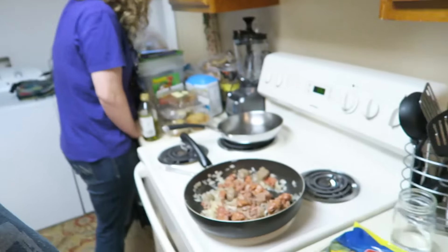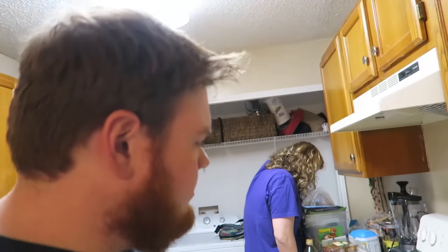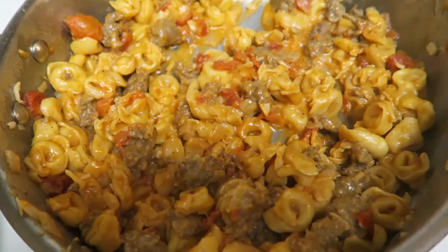Right now it looks like some sort of ground beef covered in onions or something but it smells delicious. And here it is.